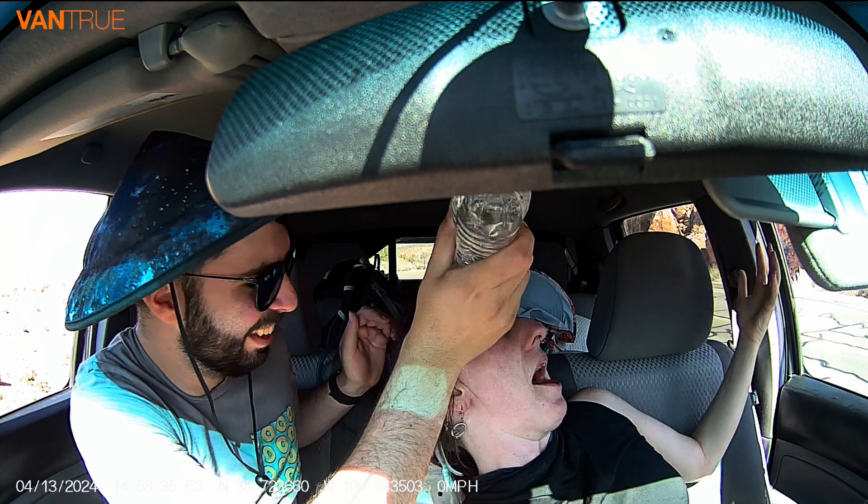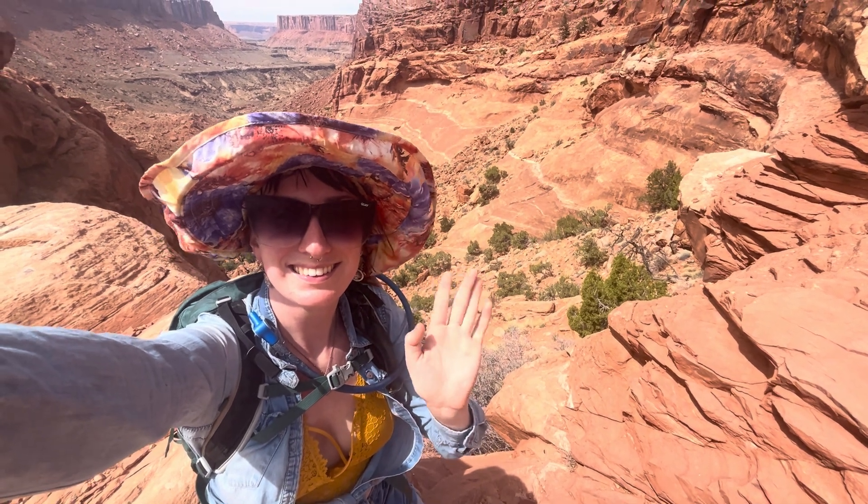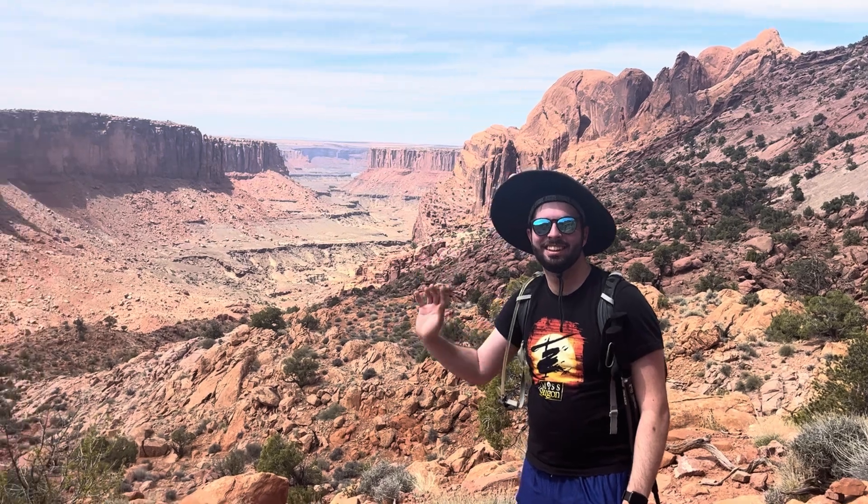How did we get here? I don't know, but it looks like he's enjoying it way too much. Hi, I'm Geology Joes, and this is my friend Jacob, the Disney adult.